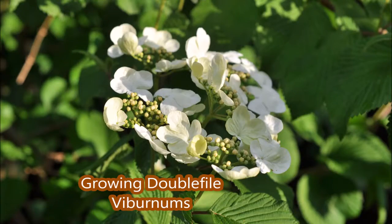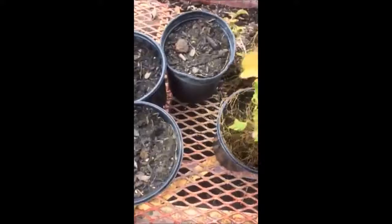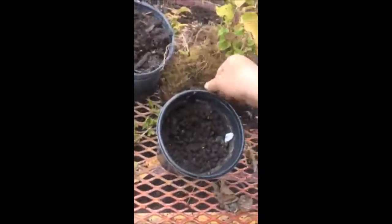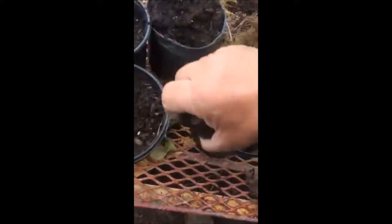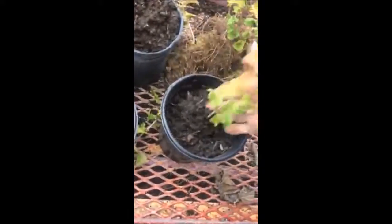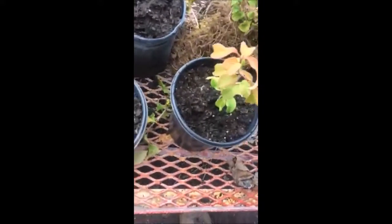This is one of the viburnums we use as a plant source for rooted cuttings that we grow at Highland Hill Farm. Viburnums are very easy to grow from rooted cuttings. We sell rooted cuttings in the springtime, but we also sell full-size plants that are five to six foot tall that we sell from the field that we ball and burlap. We also have potted viburnums for sale, available at our Fountainville, PA location.